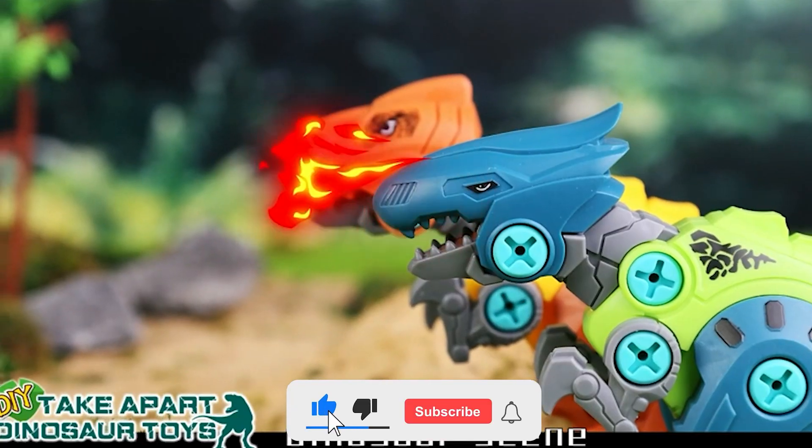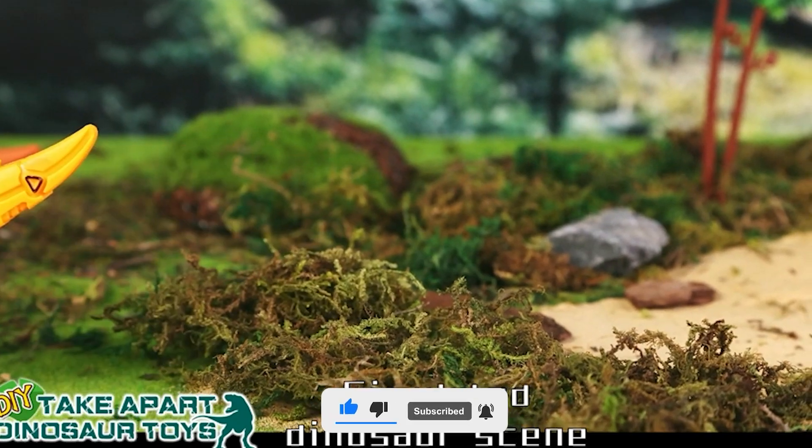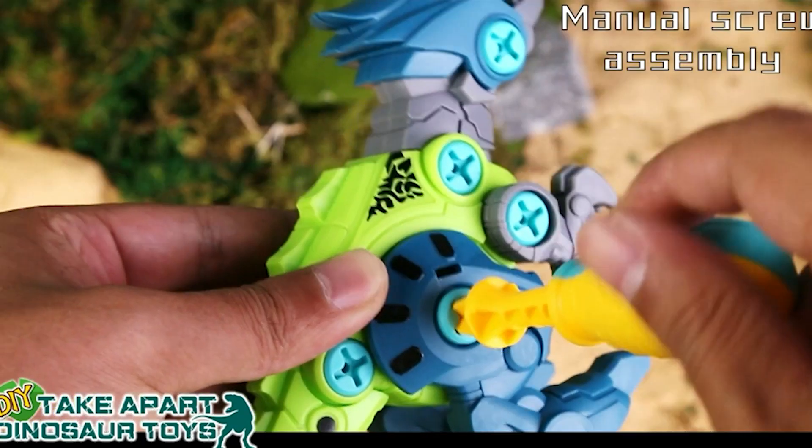Hand-eye coordination, manipulative skills, logical reasoning, and group work are all areas that can benefit from this dinosaur set. Kids can use their imaginations and develop their creative skills as they construct their own unique dinosaurs out of a wide variety of interchangeable parts.